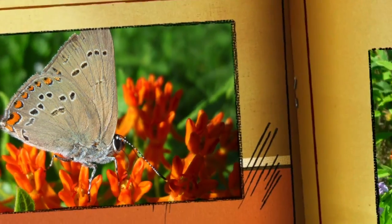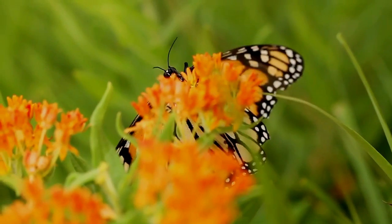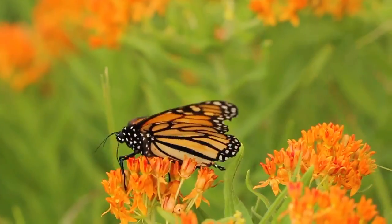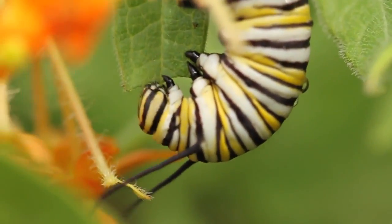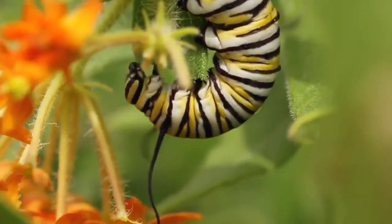Interestingly, though this plant is a magnet for butterflies for the nectar, it's not necessarily a magnet for monarch butterflies looking for places to lay eggs. They tend not to lay a lot of eggs on this plant and we're not sure why. The plant has a low protein content and that may be part of it. Nevertheless, caterpillars can feed on it and they mature and develop into full butterflies.